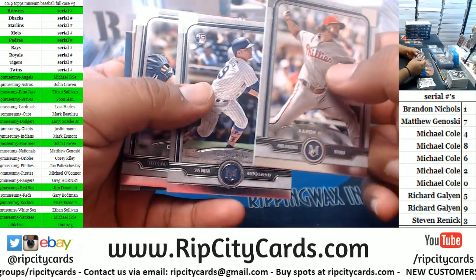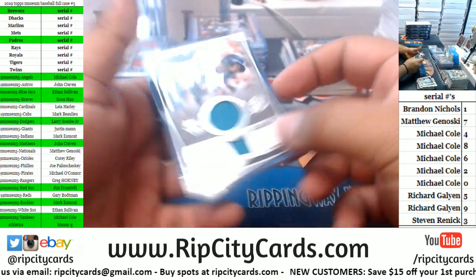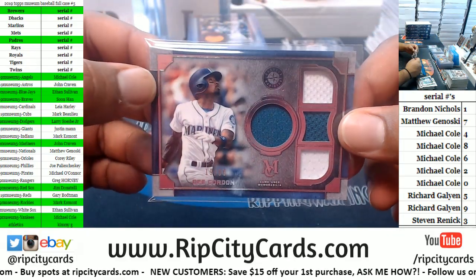Got a Philly, a Padre, an Indian, a Royal. To 199 — Dee Gordon, quad relic for the Mariners. Now there's a Mariner for you, John. It does look like he wrote an S on there — pretty funny.